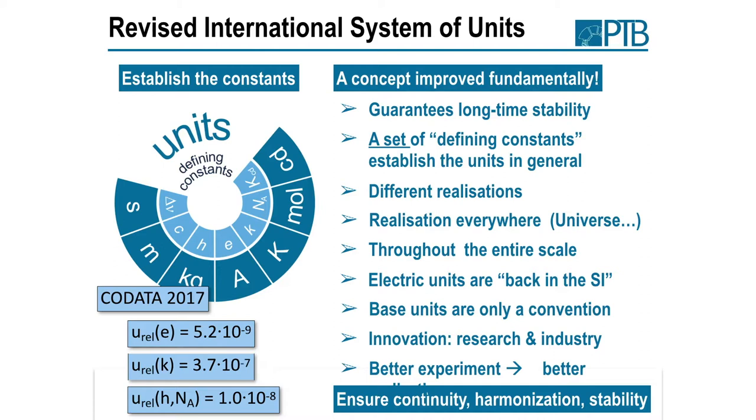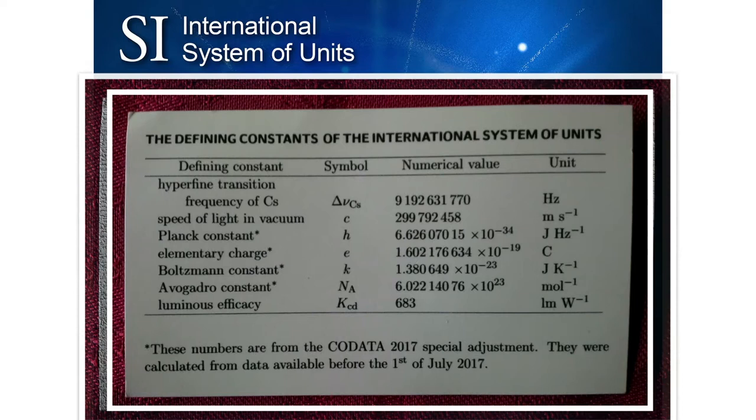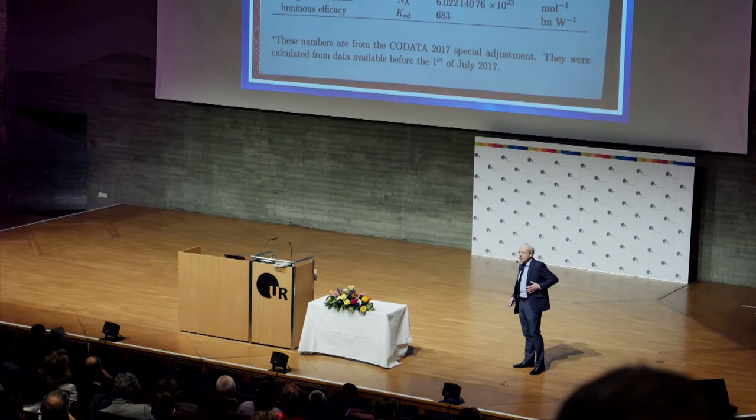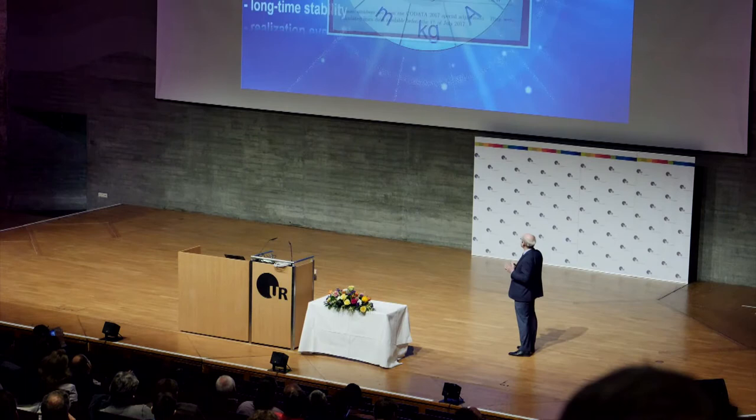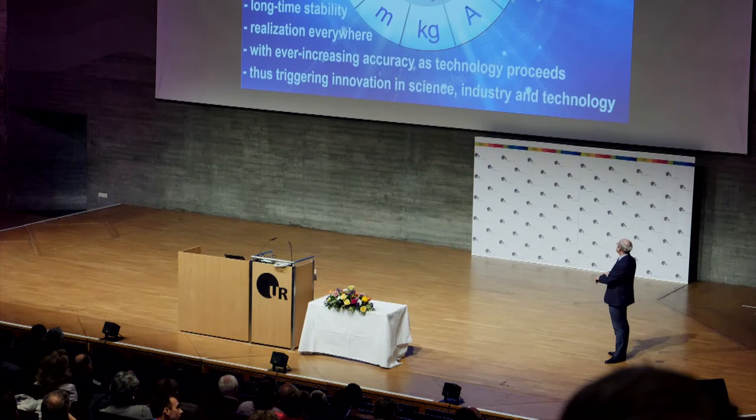This was agreed to be sufficient for our present accuracy needs in trade and science. So we could go ahead and define the new system by fixing the numerical values of all these constants. You can have the international system of units on a business card — as you could have had your cubit before. This system guarantees long-time stability, realization everywhere with ever-increasing accuracy as technology proceeds, thus triggering innovation in science, industry, and technology.